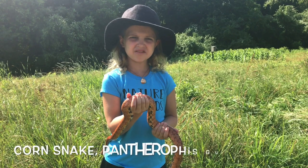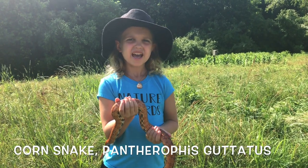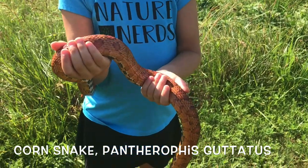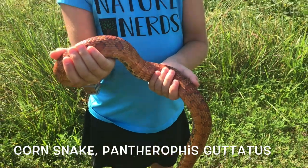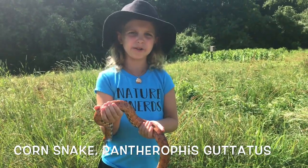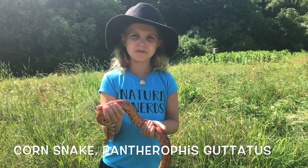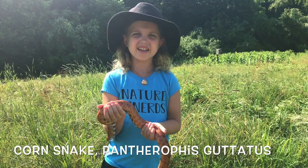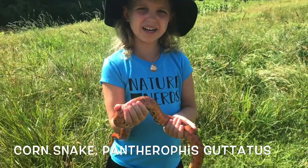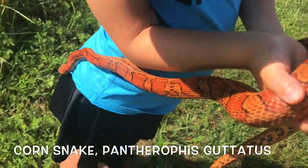Hey, Nature Nerds! Look what I have in my arms! It's called a corn snake. It's a native, and it's not venomous. And this is Alina — she's a pet, but you can find these out in the wild. They're not venomous, and instead of using venom to kill their prey, they squeeze really hard. You can find these out in the wild, but this one is a pet. Isn't she beautiful?